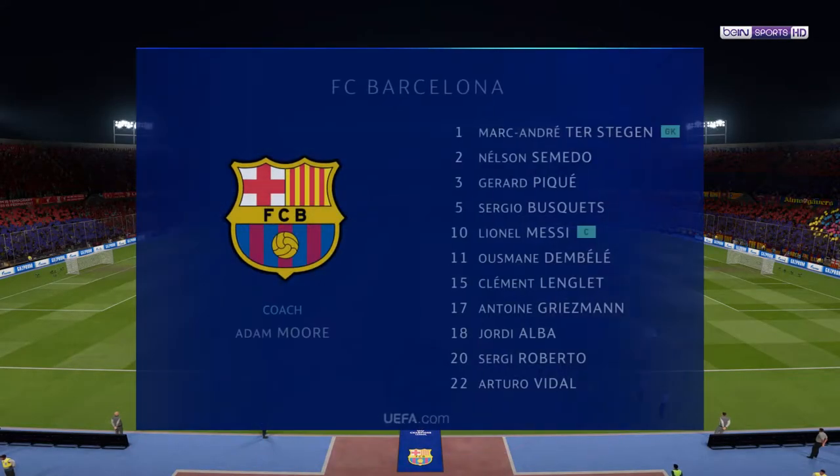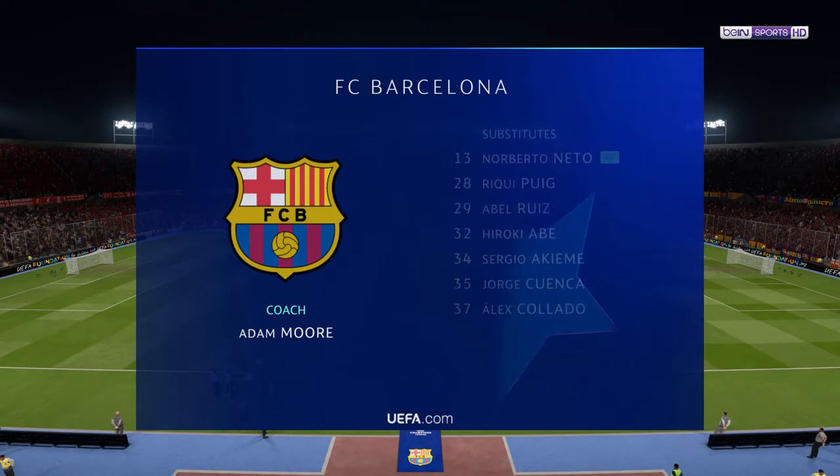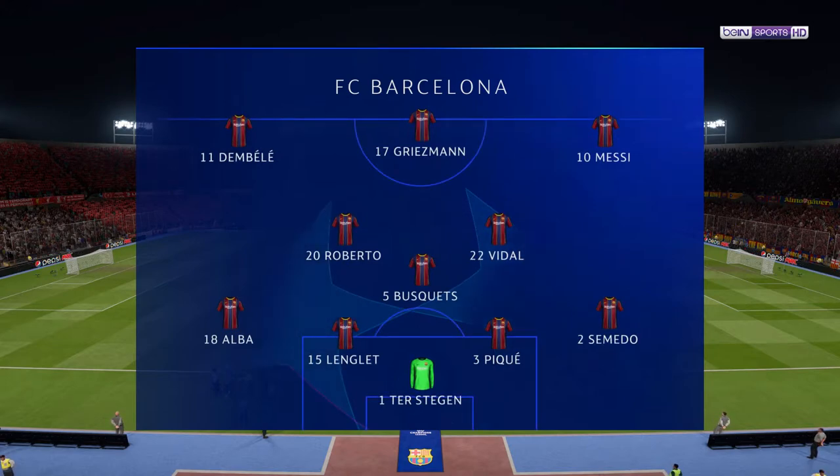This is what we think for Barcelona. Marc-Andre Ter Stegen starts in goal. Pique starts alongside Clément Langley in the centre of defence. And up front, leading the line, is Antoine Griezmann.